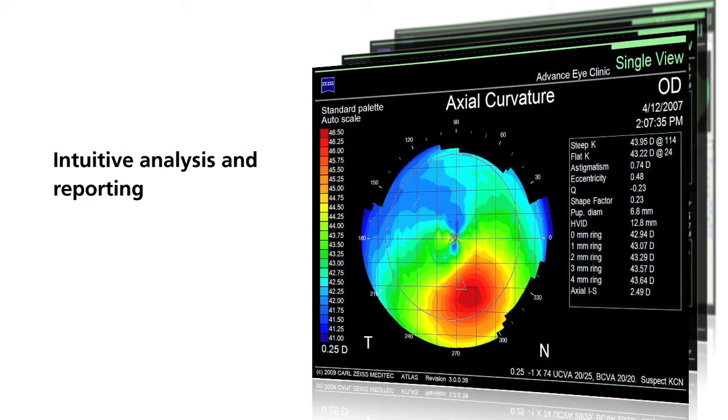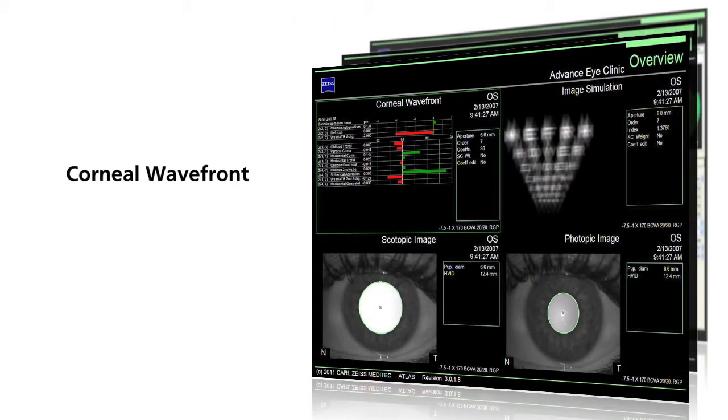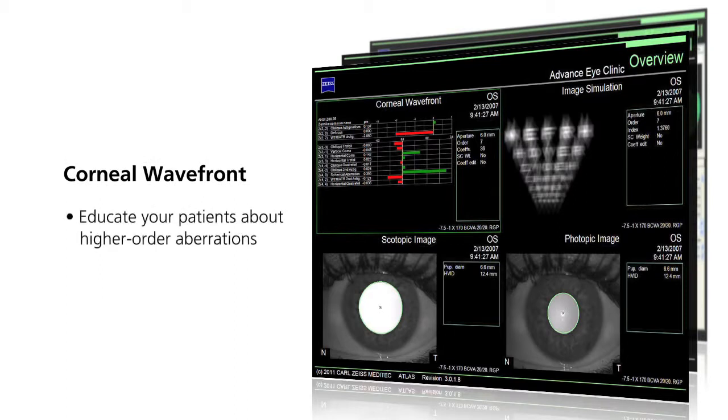The Atlas system software user interface offers intuitive analysis and reporting. Corneal data can be displayed in a variety of ways depending on individual patient requirements and user preferences. The axial curvature map describes the overall shape of the cornea, and the corneal wavefront map allows you to educate your patients about higher order aberrations and simulates visual acuity.